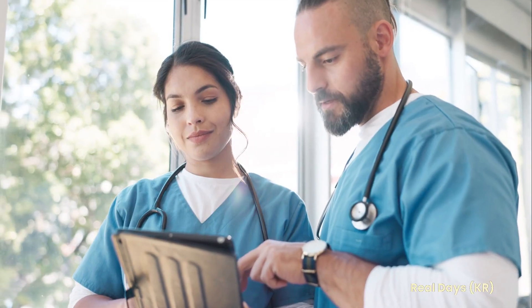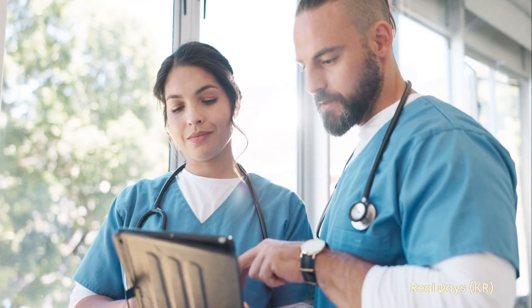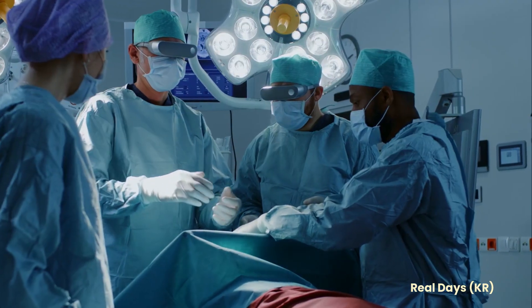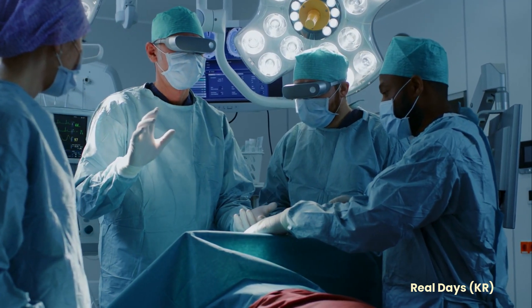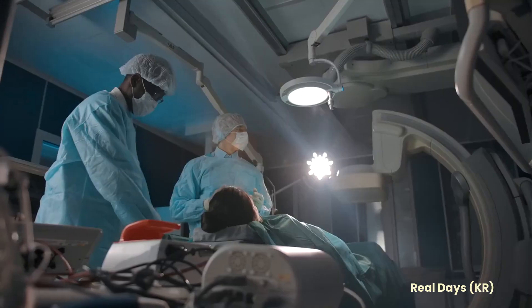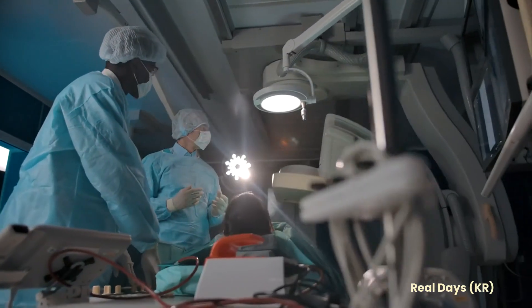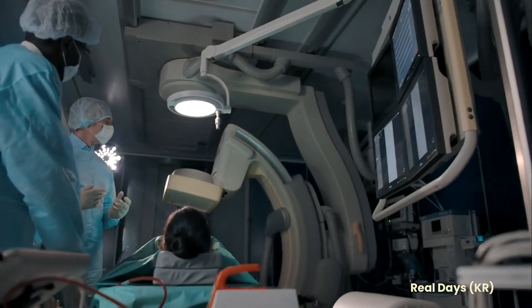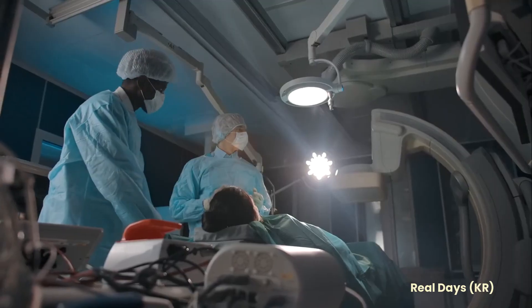Thanks to this invention, this particular operation involved the participation of a doctor who was actually not present. During the operation, the camera in Google Glass was constantly sending images to another doctor in Atlanta. The remote expert could then advise on the process — for example, by putting his hand over a special mat in his office to point to something which could be seen by the operating surgeon.